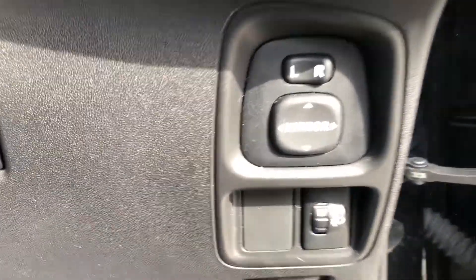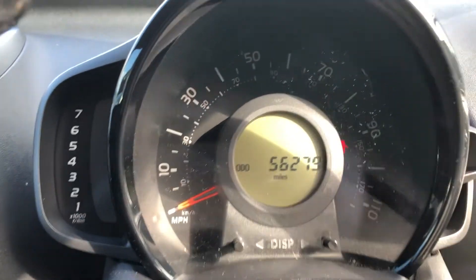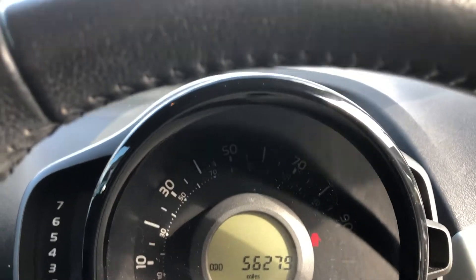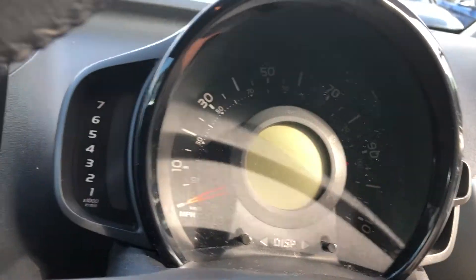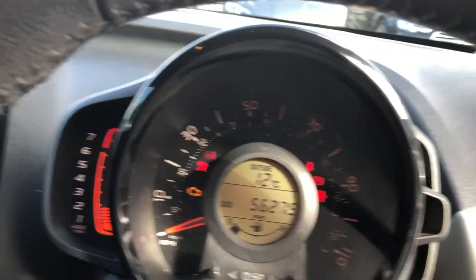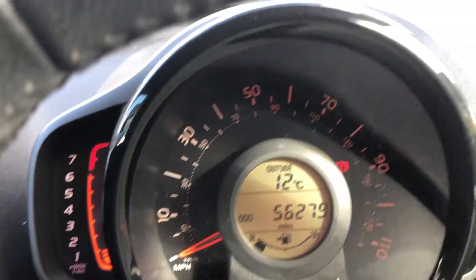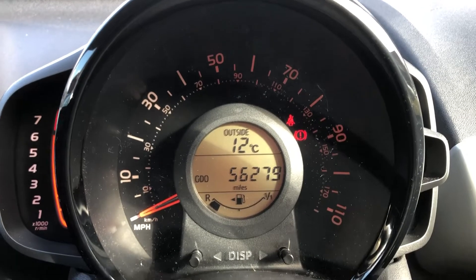Now getting in, you can see you've got electric mirrors, headlight range control, fuel cap release, traction control off. You can see your mileage is just under 56 and a half thousand miles. To turn the car on with one of the two keys, put it in, turn it three quarters of the way, let it initialise and load up, then put on the clutch, put on the brake, and turn it on. It starts first time, no issues, no warning lights, no hesitation, no problem at all.